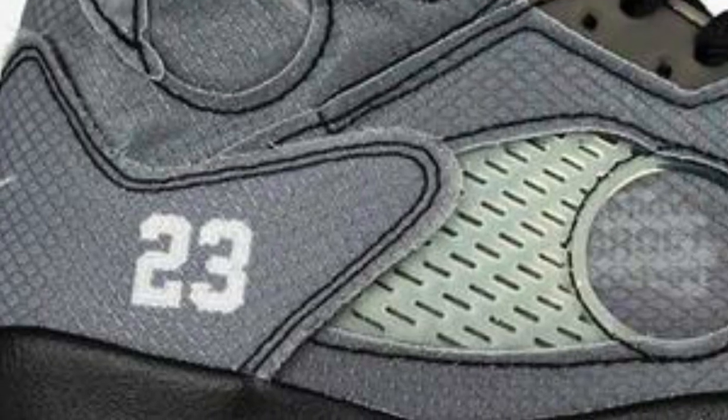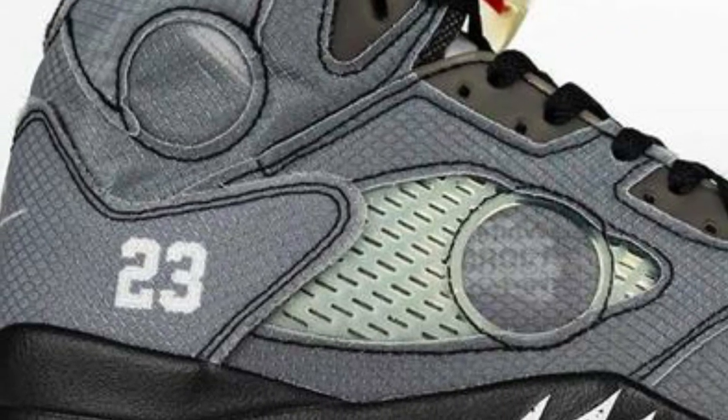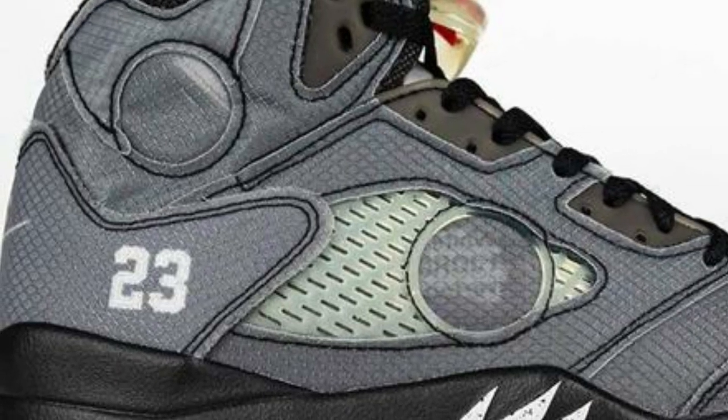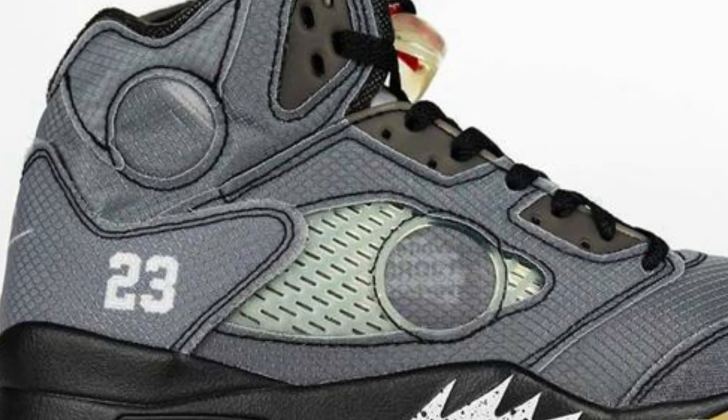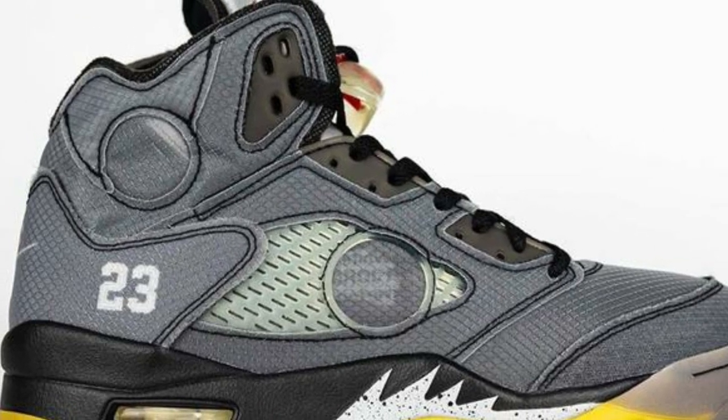Off-White Jordan 5s also find a space in Drake's amazing sneaker collection. These sneakers feature a synthetic ripstop upper with a fully reflective silver tongue and circular windows around the mid panel and ankle collar.